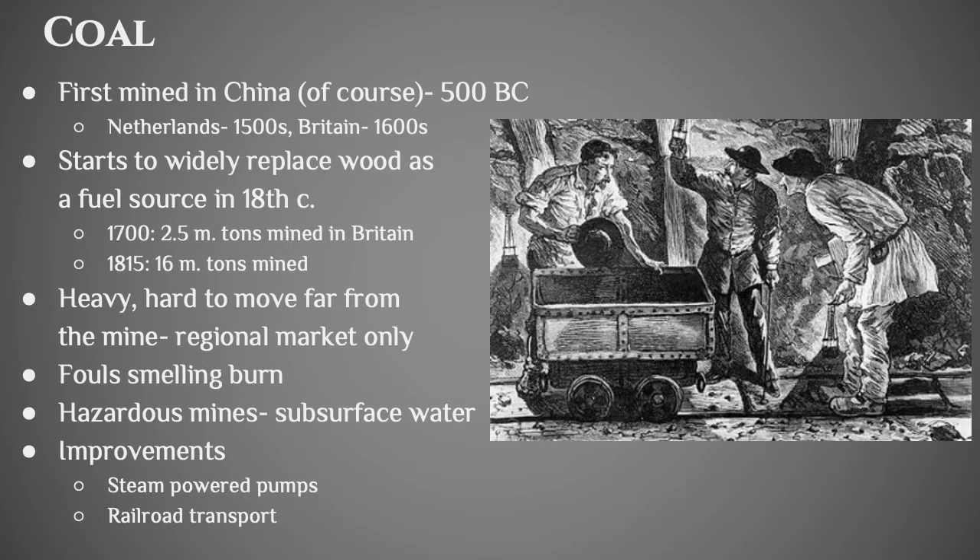We're going to start with coal. Coal was first mined in China starting around 500 BC, and it was used for heating. Then it comes to the Netherlands in the 1500s and Britain a century later, and it starts to replace wood as a fuel source. Britain is not a small island, and people have lived there for thousands of years and they've slowly cut down all the trees and are running out of wood. So in the 18th century they start burning coal instead of wood. In 1700, 2.5 million tons of coal were mined in Britain, and 115 years later it was 16 million tons mined.